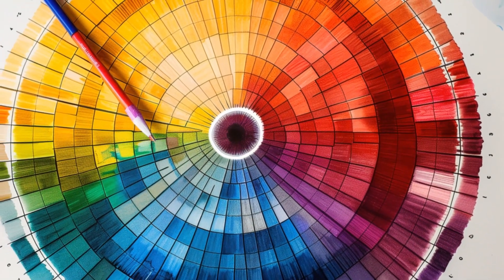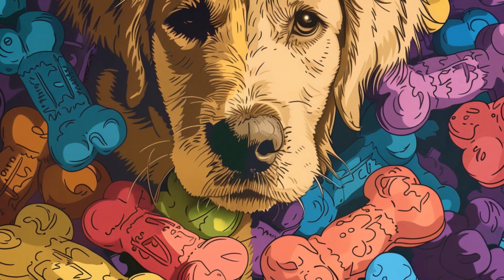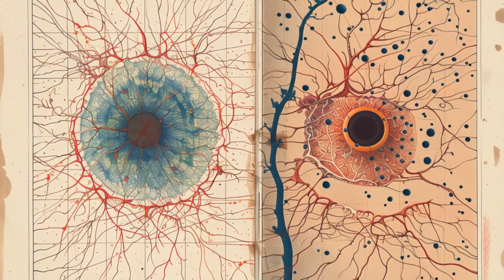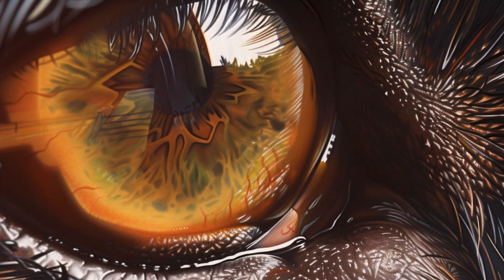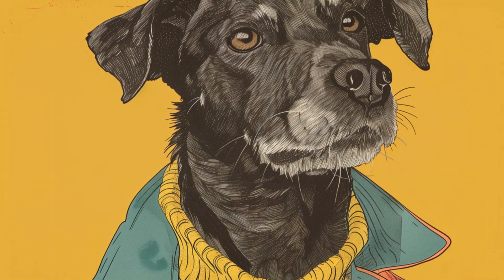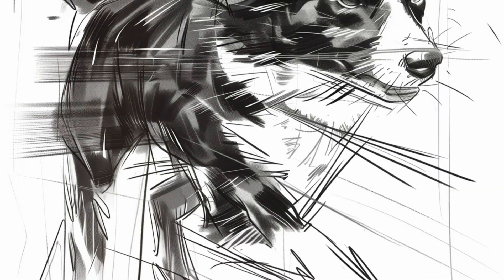Color isn't everything when it comes to what dogs find visually appealing — they're also attracted to movement and contrast, which is why many dog toys are designed to bounce erratically or make unpredictable movements, tapping into their natural hunting instincts. And while dogs might not see all the colors we do, they're experts at picking up on subtle changes in body language. So while they might not appreciate the exact shade of your new shirt, they can certainly tell when you're happy, sad, or excited just by looking at you.